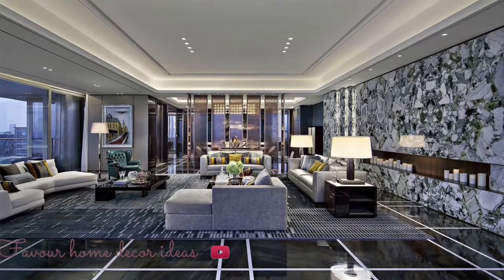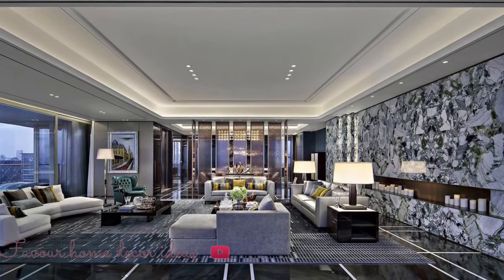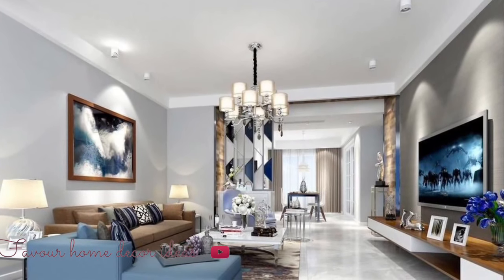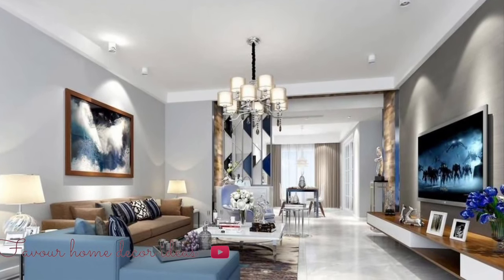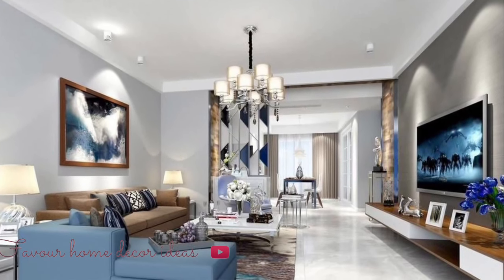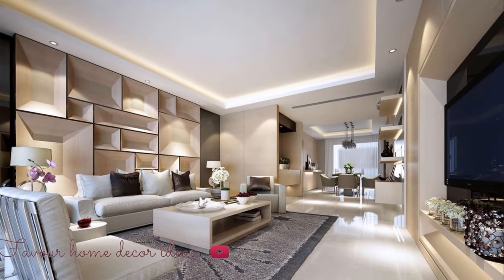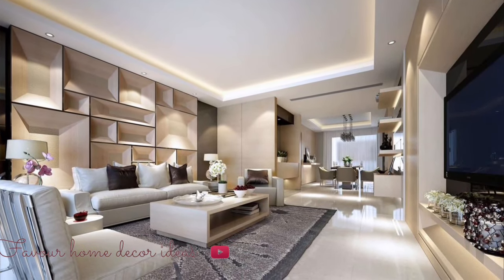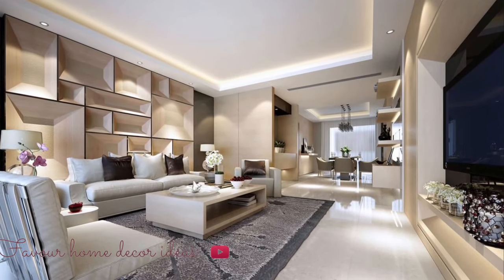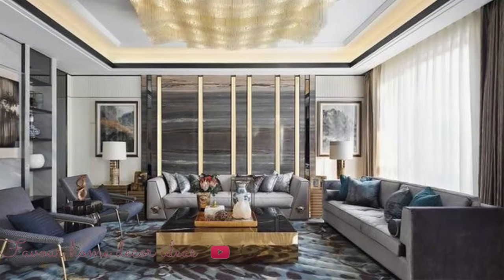The comfort factor includes the space available in the room, the actual comfort provided by the furniture, and items inside the living room like entertainment units and books. A good living room can be enhanced by taking advantage of the layout of the room and natural lighting.